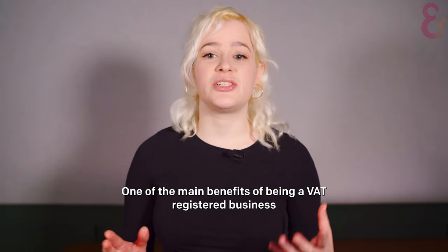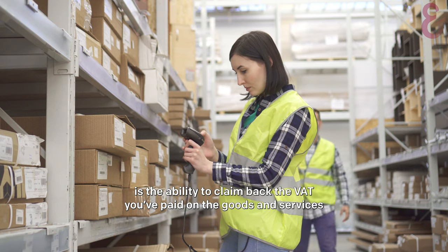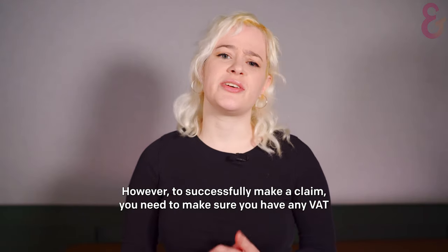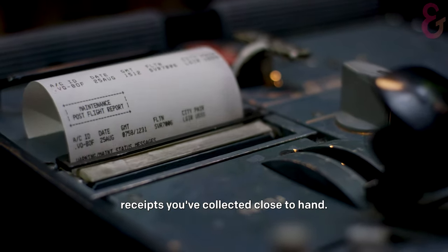One of the main benefits of being a VAT-registered business is the ability to claim back the VAT you've paid on the goods and services needed to run your business. However, to successfully make a claim, you'll need to make sure you have any VAT receipts you've collected close to hand.